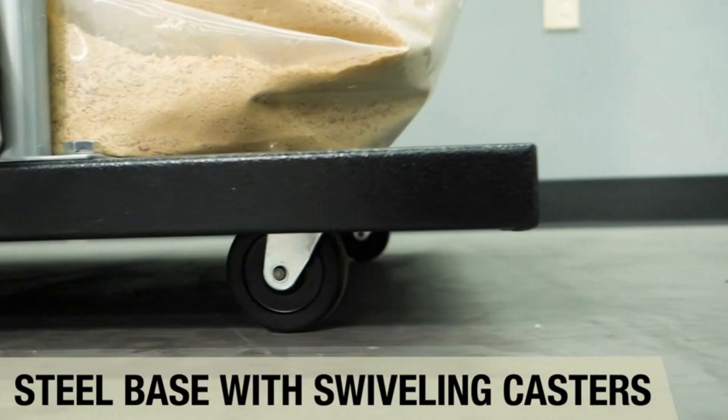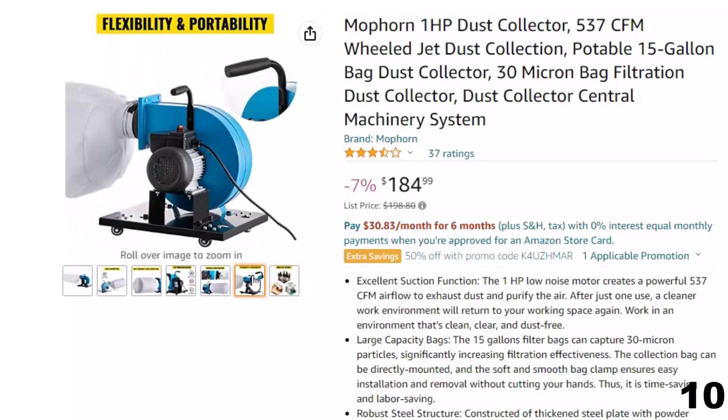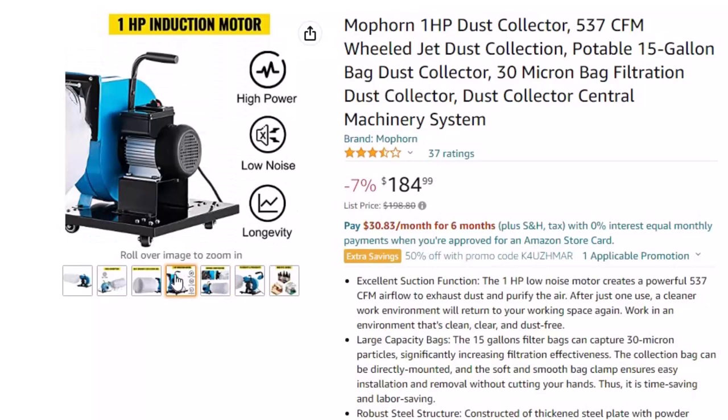Number 10: Mophorn 1HP Dust Collector. This dust collector is here with a 7% price off — now you can get it at around $185. Excellent suction function: the 1HP low-noise motor creates a powerful 537 CFM airflow to exhaust dust and purify the air. After just one use, a cleaner work environment — clean, clear, and dust-free — will return to your working space.